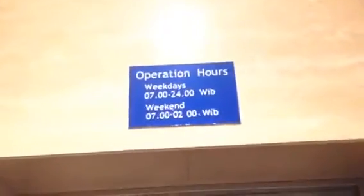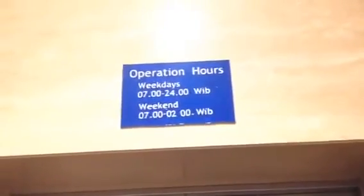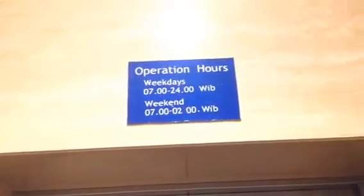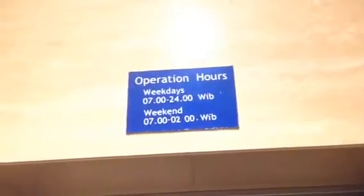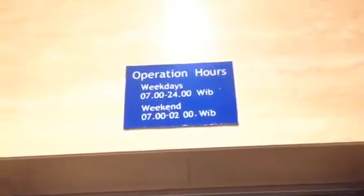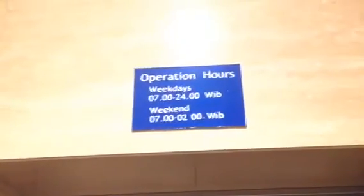And this is the operating hours: Monday to Friday at 7 a.m. to 12 a.m. Saturday and Sunday at 7 a.m. to 2 a.m. And that's it.